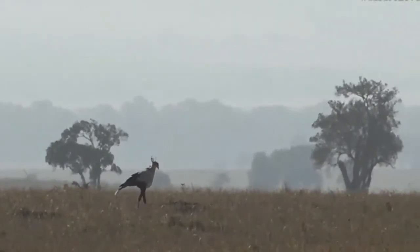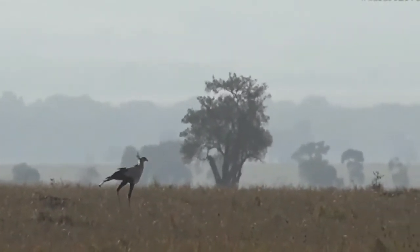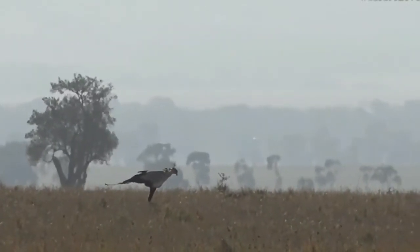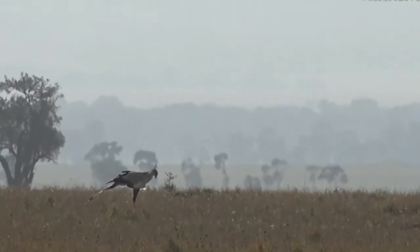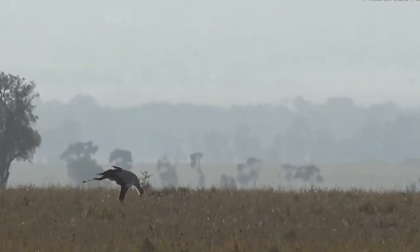Yes Mario, it is a big bird but it looks even bigger than it really is because what you have there is what we call a compressed shot — so it looks like it's quite close to that tree, but if you were sitting where I am you'd see that it's miles and miles away from that tree. So they are quite tall.